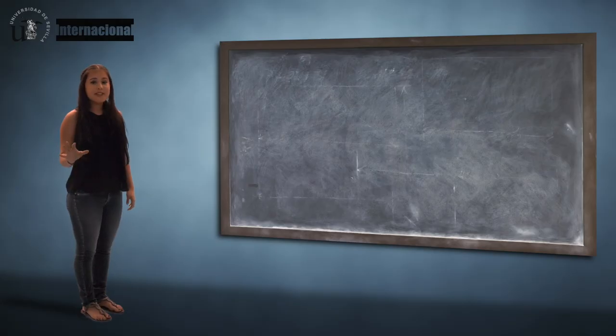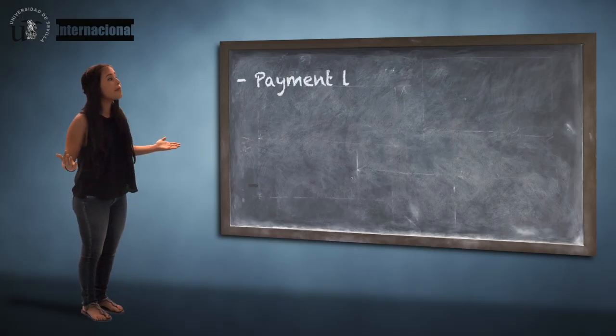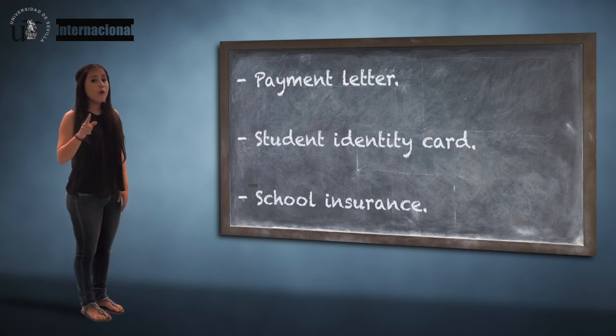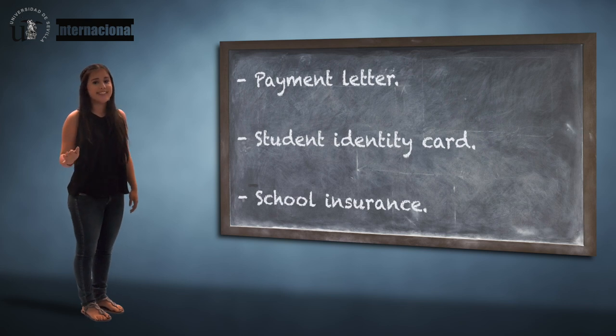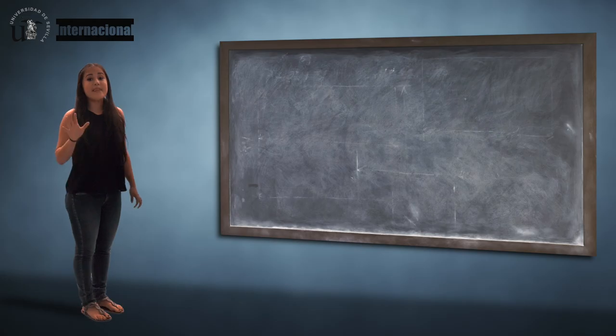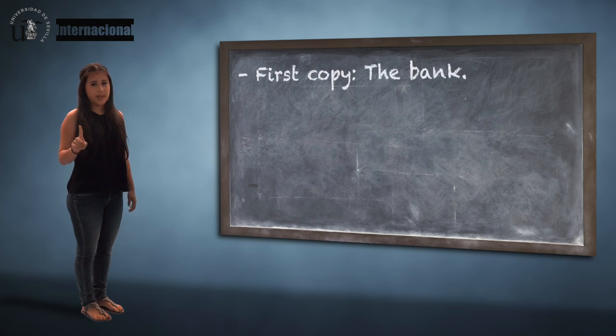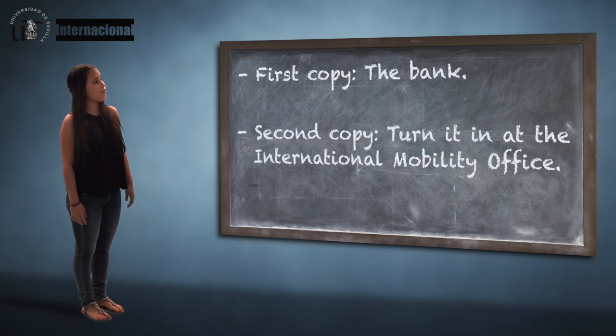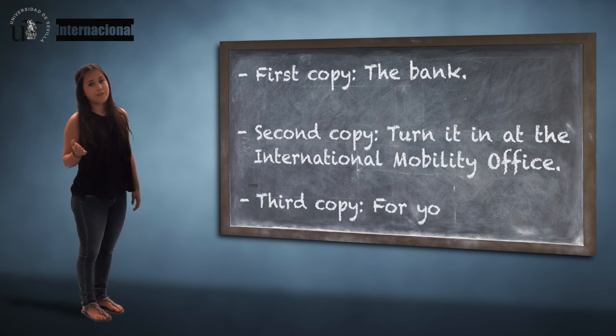We're also going to hand you three copies of a payment letter which includes your student identity card and your school insurance. We'll let you know the location of the bank where you can conveniently pay and the deadlines. The bank will keep the first copy. The second copy you must turn in to the International Mobility Office, and the third copy will be for you.